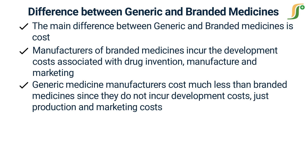Thus, generic medicines are cheaper than branded medicines. Many generic companies are approved for the same brand name drugs of a single product, leading to higher competition and subsequently lower prices. In 2010 alone, FDA-approved generics saved 158 billion dollars — close to 3 billion dollars saved every week.